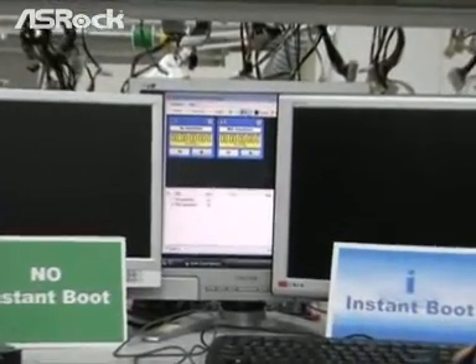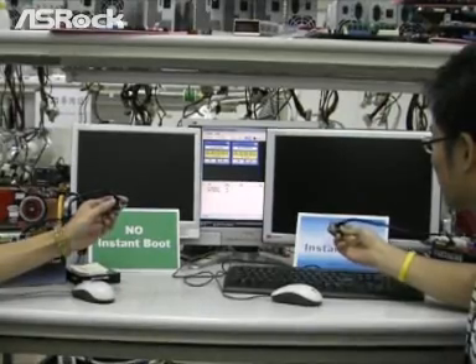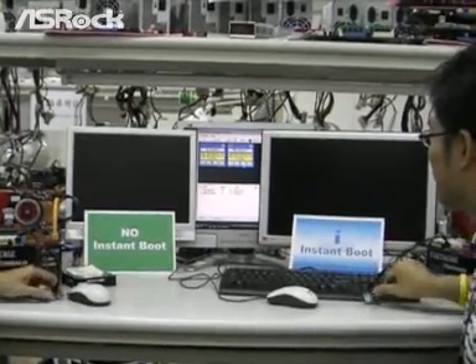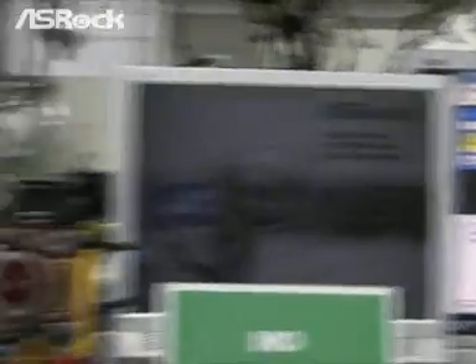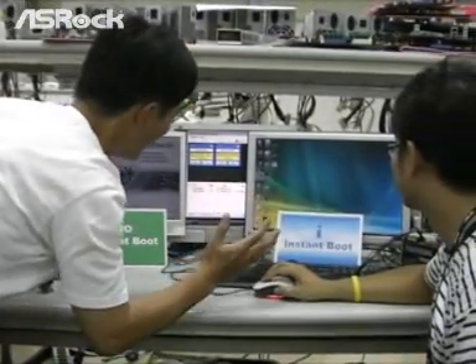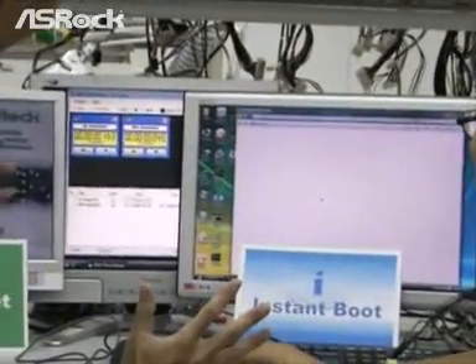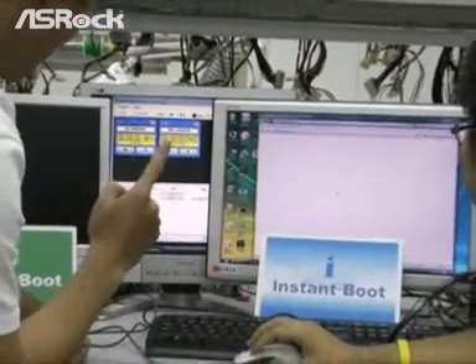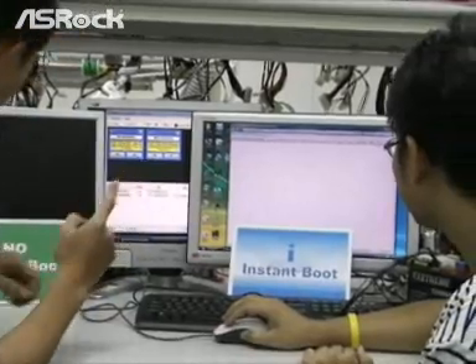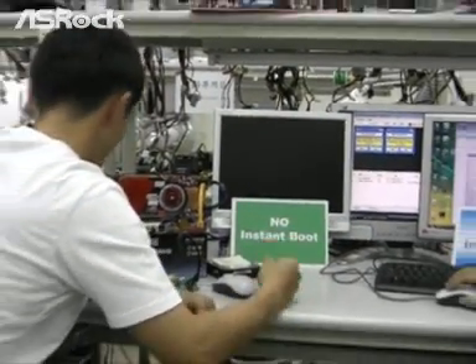Let's start running the test. 3, 2, 1, GO! Oh my god, how come your computer booted up so fast? I think I have to buy a new SROP motherboard with Instant Boot.